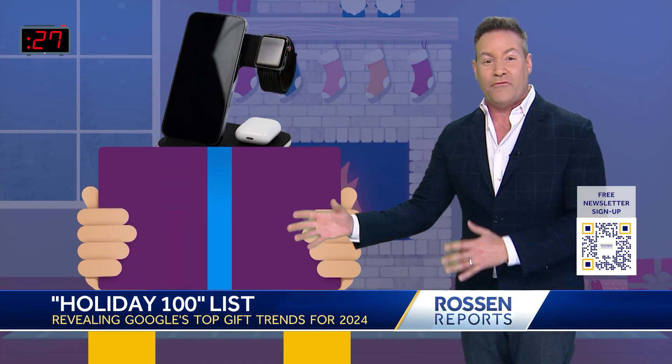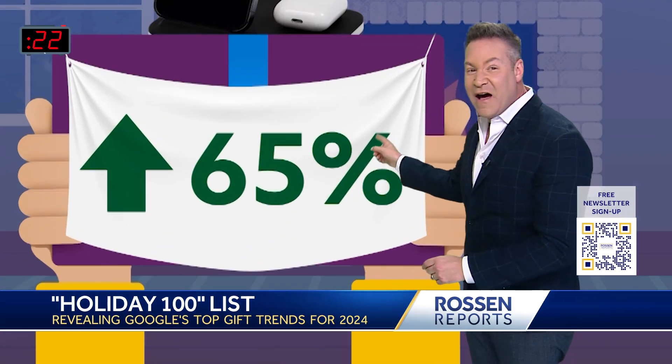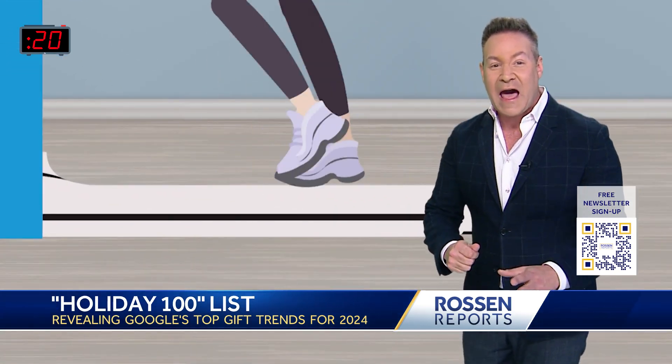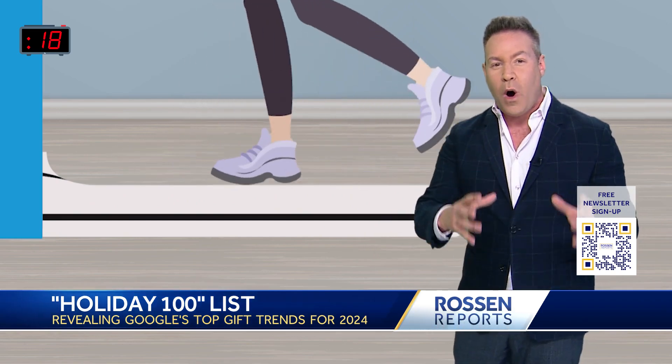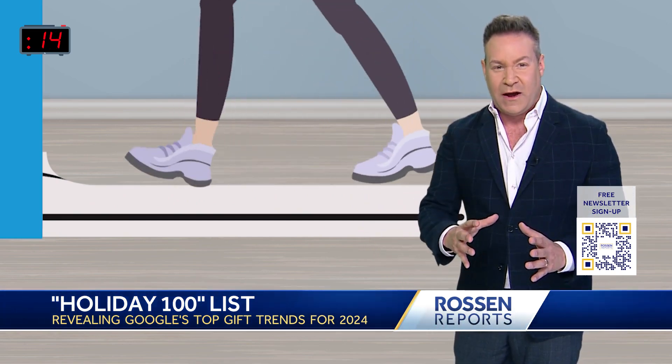Some other ideas: something practical like a wireless charging station — Google says searches for those are up 65% this year. And if you want to stay active, Google says searches for those walking pads, those mini treadmills you can keep under your desk, also hit an all-time high.